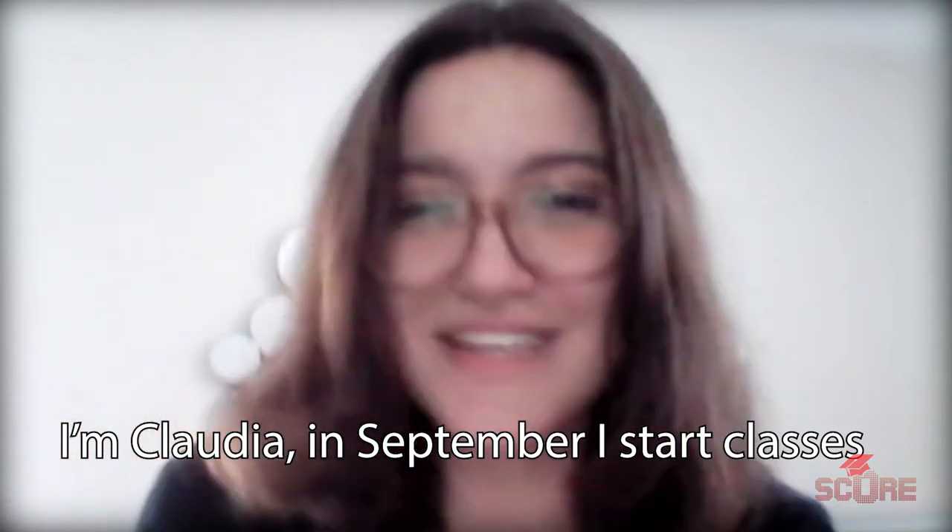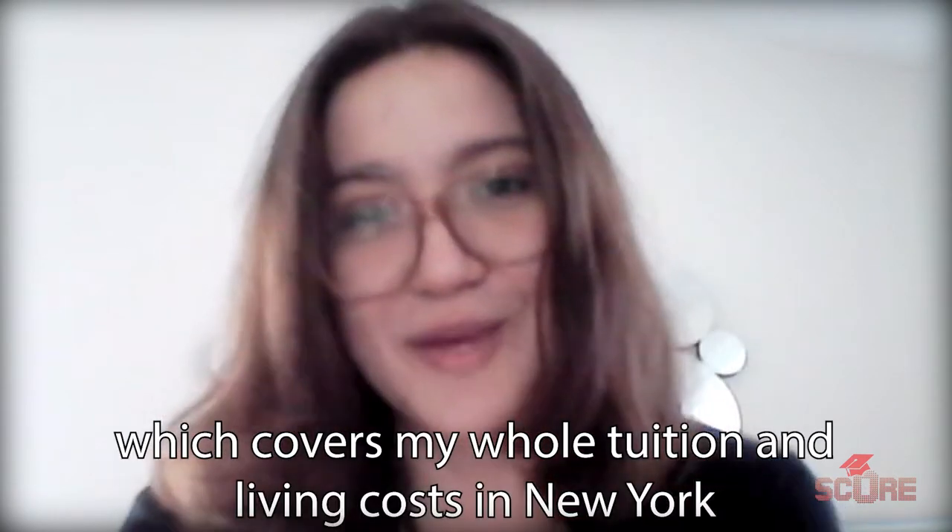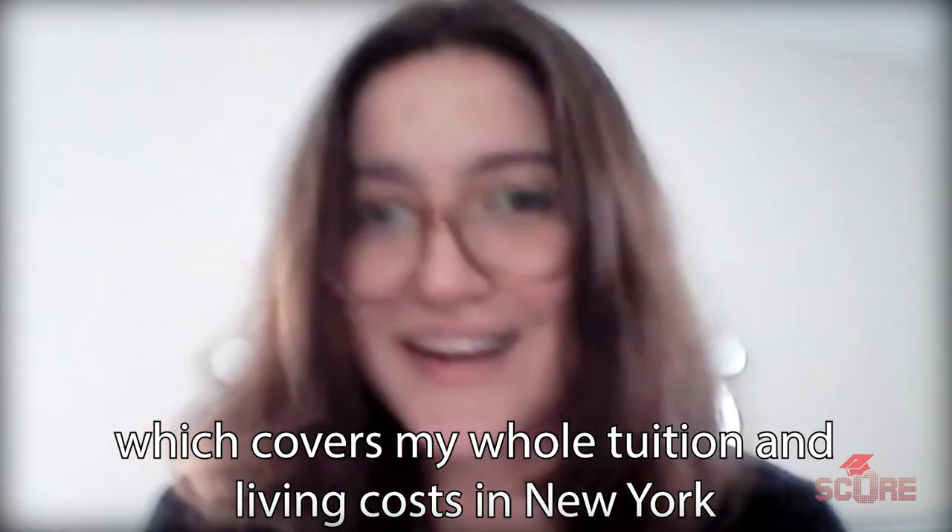My name is Claudia. In September, I started classes at Columbia, and I have a scholarship of $81,000 that covered all my expenses for tuition and rent in New York.